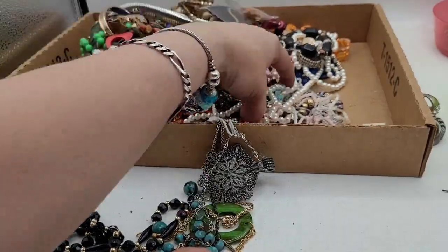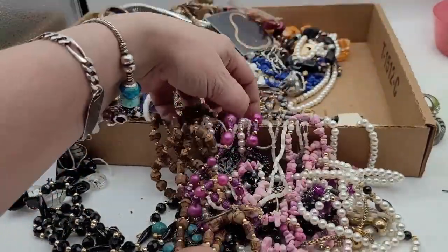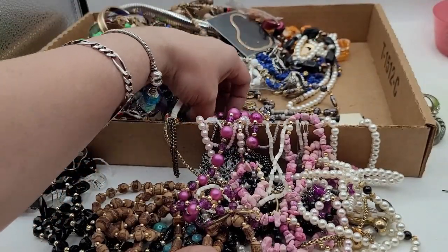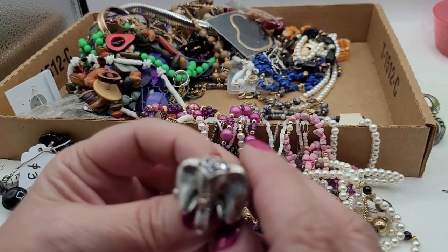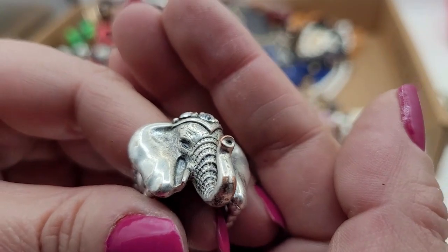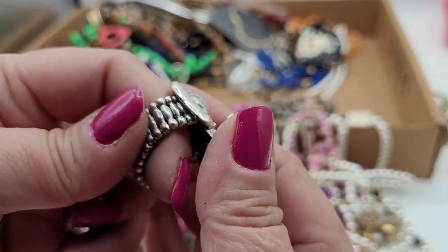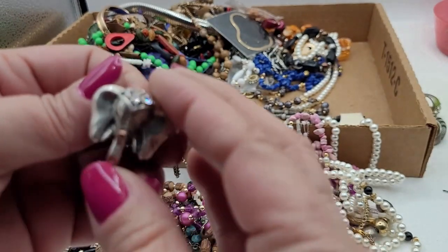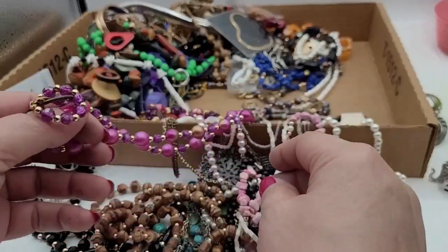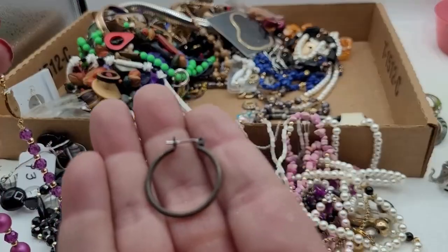Somebody might like those because people have an allergy to metal. I'm hoping I can get my $78 back out of this bag — I don't know if I will. There's an elephant — it's got a little wear on the trunk and a lot of wear on the band, so this will most likely end up in a craft lot. It's cute though. And that earring over there is just trash.